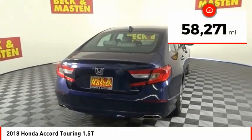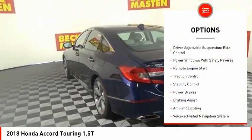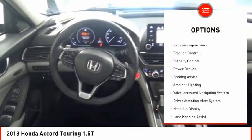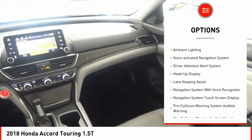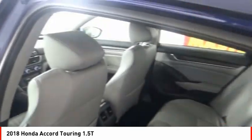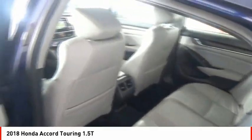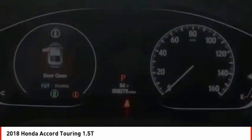This vehicle has less than 60,000 miles. Here are some of this vehicle's great options: driver adjustable suspension, ride control, power windows with safety reverse, remote engine start, traction control, stability control, power brakes, braking assist, ambient lighting, voice activated navigation system, and driver attention alert system.